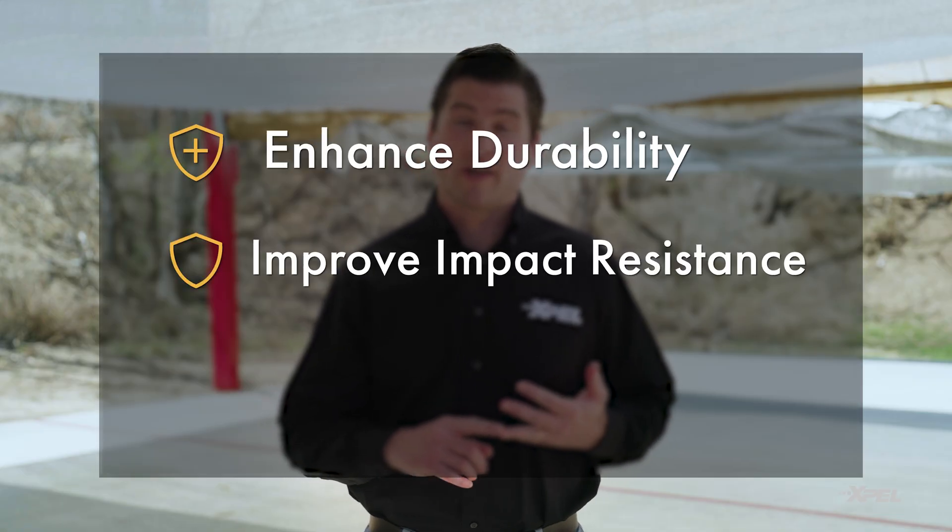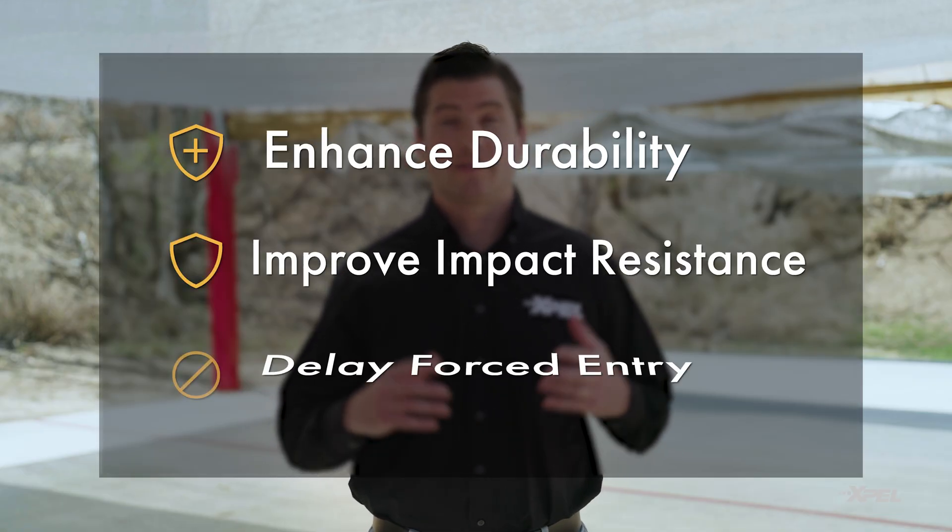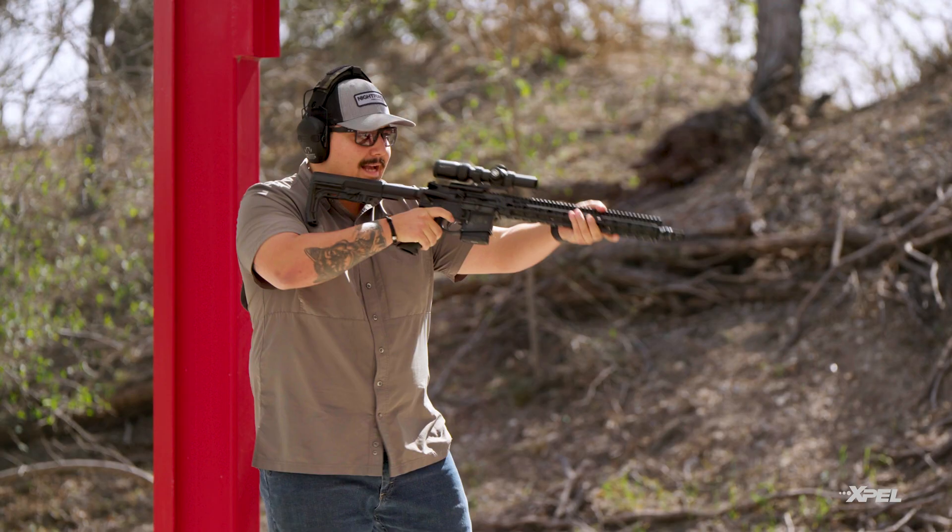When safety is a priority, glass performance can make all the difference. That's why at Expel, we design our security films to enhance durability, improve impact resistance, and most importantly, delay forced entry. Today, we're going to take you through some worst-case scenarios to show you how the films perform under pressure. Range is hot.